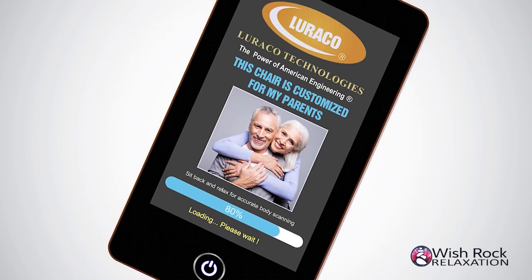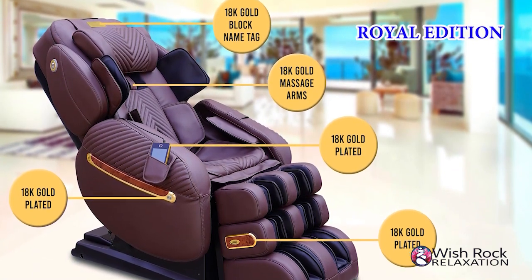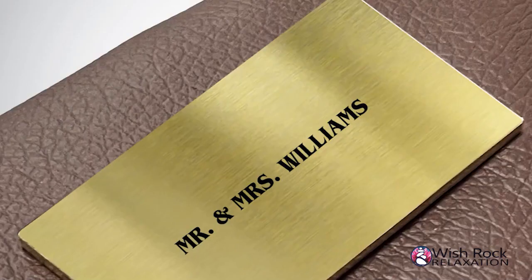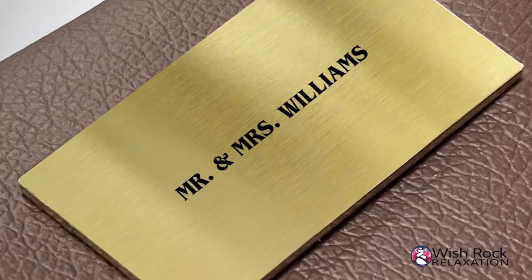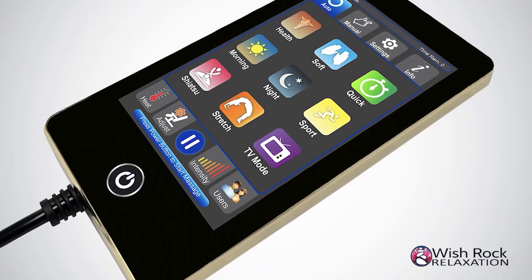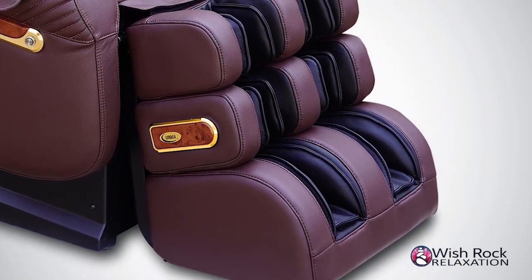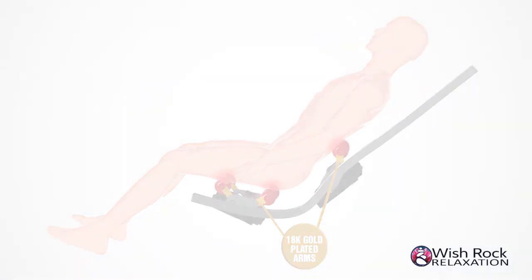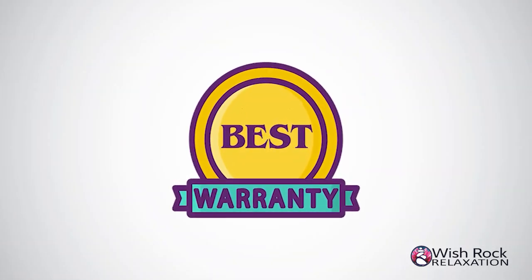The i9 Max Royal Edition includes all features of the i9 Max Billionaire Edition plus an 18-karat solid real gold block with the owner's name on the pillow, 18-karat gold plated remote control cover, 18-karat gold plated trims on the armrest and footrest, and 18-karat gold plated massage robot arms.